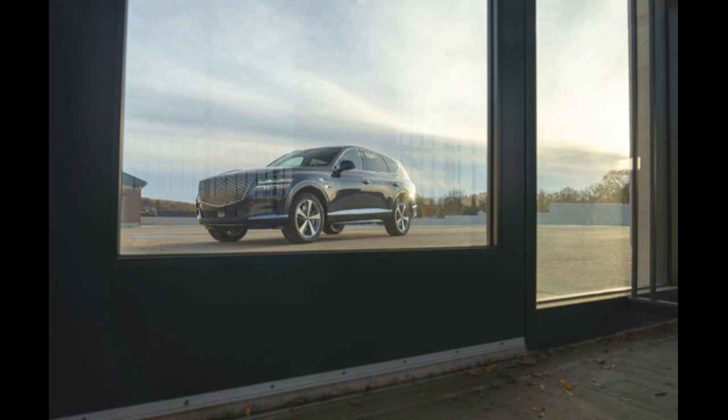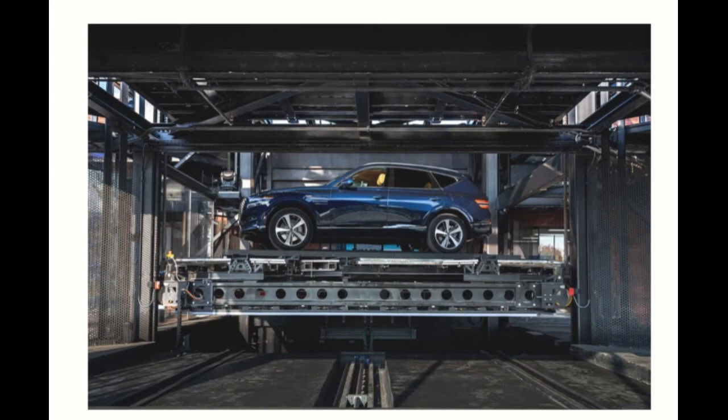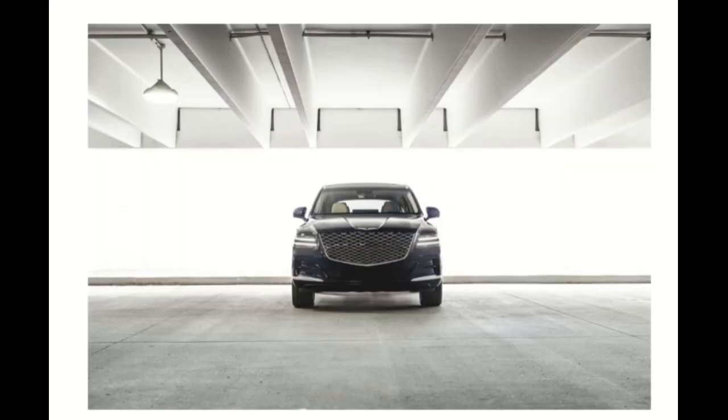Now it's Genesis's turn. I've been to a car show, sat in one of these, and it is nice — there's even a video on the channel. This SUV is epic. You can't go wrong if you do choose the GV80. This is Automotive Reviews — thanks for watching, and remember to like, share, and subscribe.